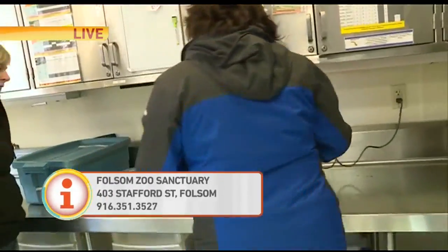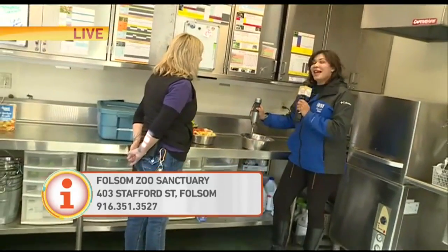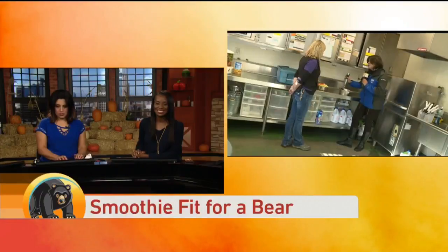So we're going to finish making the smoothie — our California smoothie for our bear. And then at the end of the show, we'll show you Woody actually getting his morning treats. This smells so good, by the way. Woody doesn't want it.